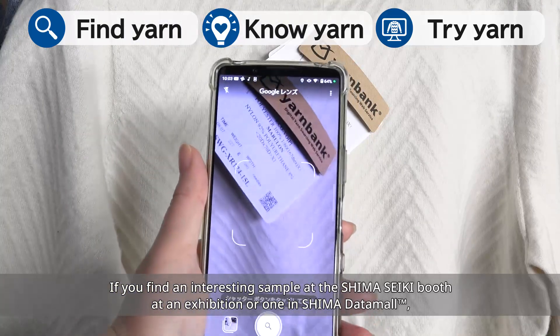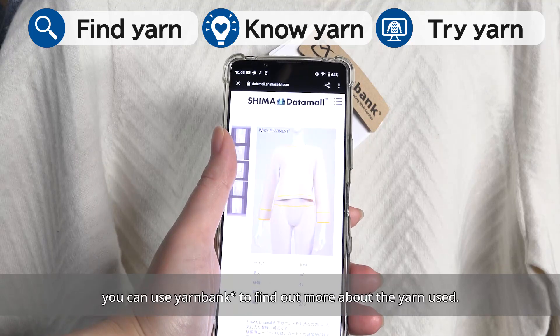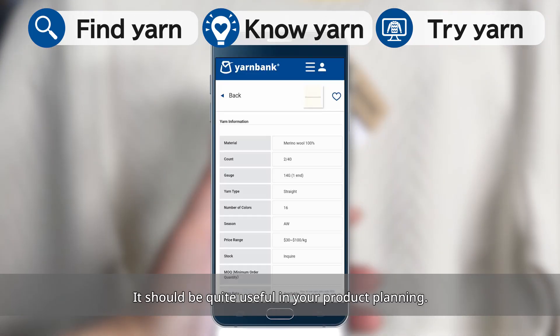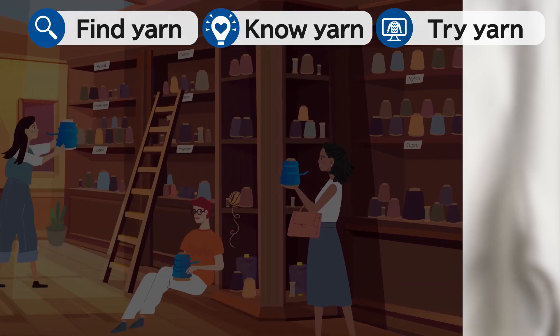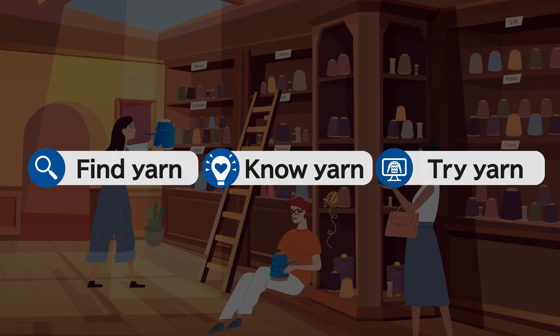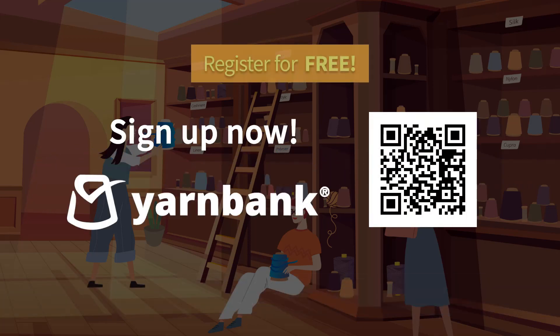Here is another convenient way to use Yarn Bank: if you find an interesting sample at the Shima Seiki booth at an exhibition, or one in Shima Datamall, you can use Yarn Bank to find out more about the yarn used. Find yarn, try yarn — with Yarn Bank, knit product development becomes more efficient and enjoyable. Sign up now.